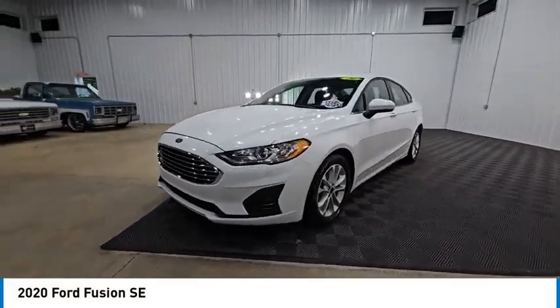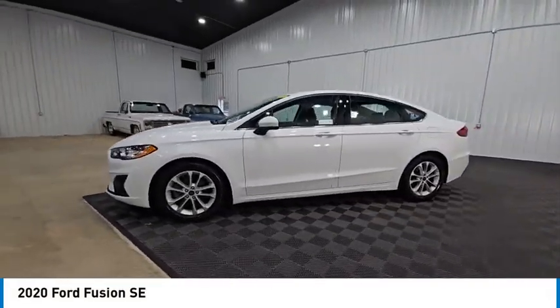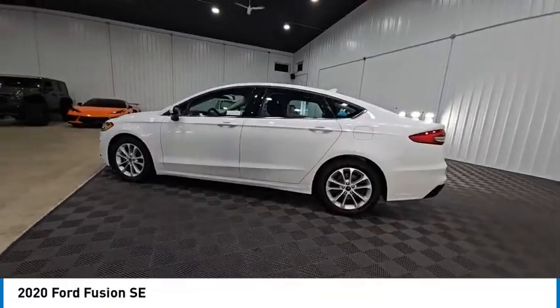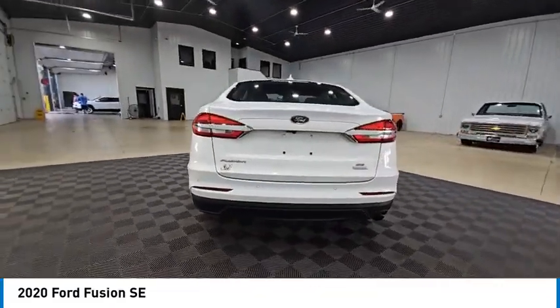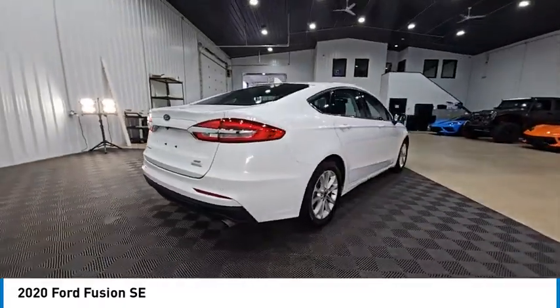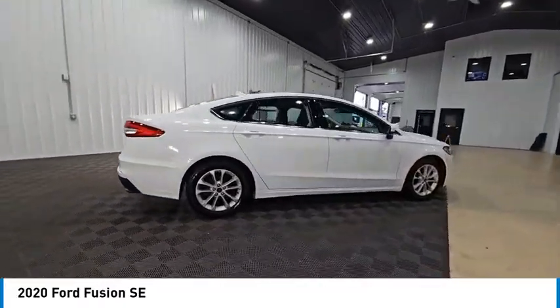Take a ride in the 2020 Fusion. You can have both impressive power and great economy in a Fusion, and it is priced below $15,000. This vehicle has less than 130,000 miles.